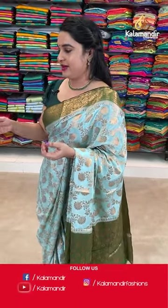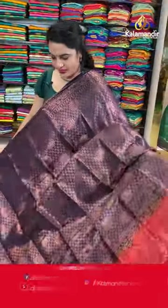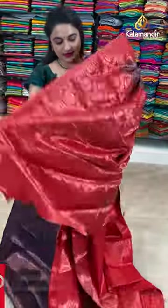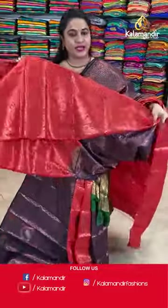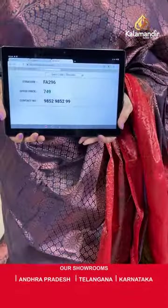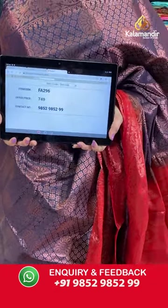On to the next saree — dark navy blue and red colour combination. The body is with the circle floral motifs and floral brocade. Contrast border with the floral and pot motifs. Contrast pallu with the pot motifs and the florals. Paired up with contrast brocade blouse along with border. Saree code FA296 and Viva's price Rs.749 only. To place an order, take a screenshot and share on our WhatsApp number.